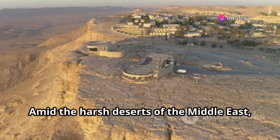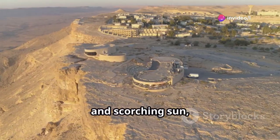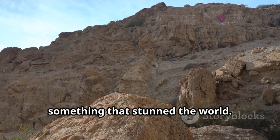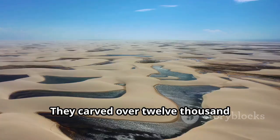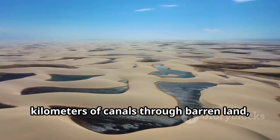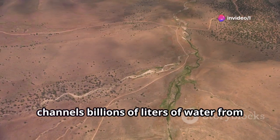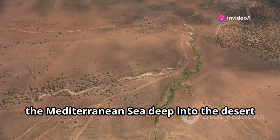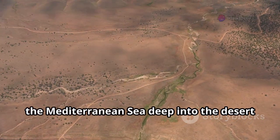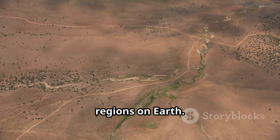Amid the harsh deserts of the Middle East, where there's little more than rock, wind, and scorching sun, the people of Israel accomplished something that stunned the world. They carved over 12,000 kilometers of canals through barren land, creating an immense artificial river that channels billions of liters of water from the Mediterranean Sea deep into the desert, to sustain life in one of the driest regions on Earth.